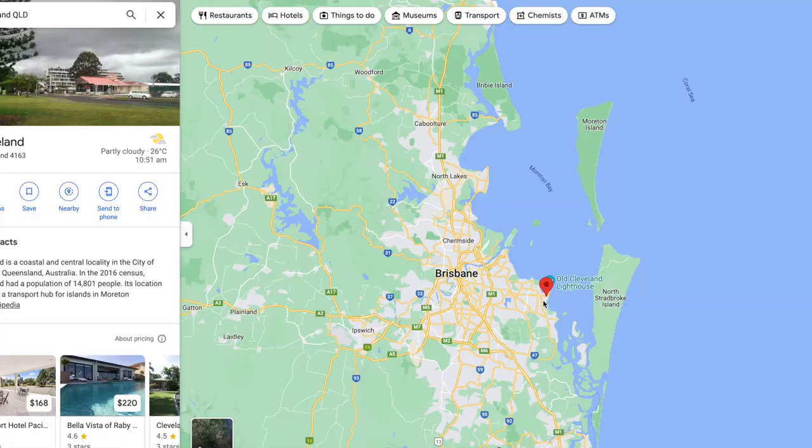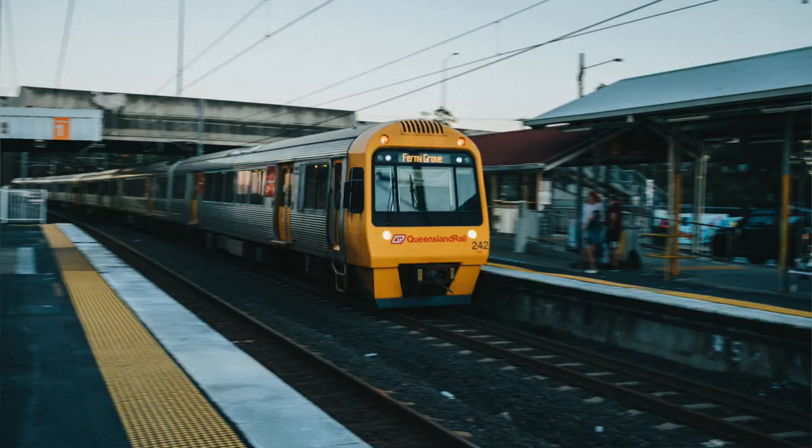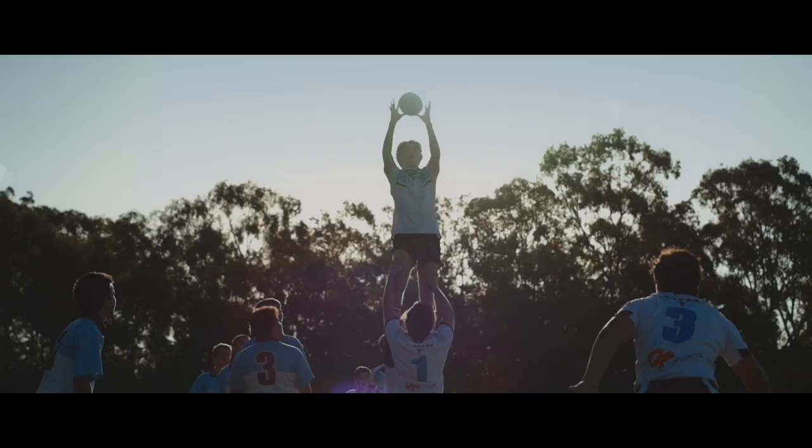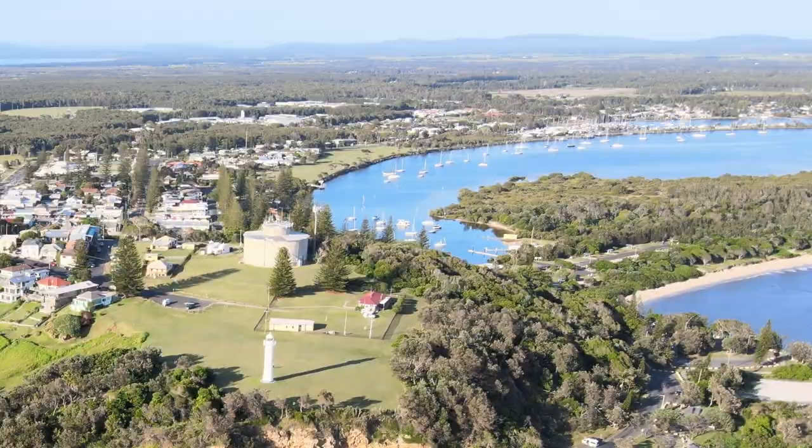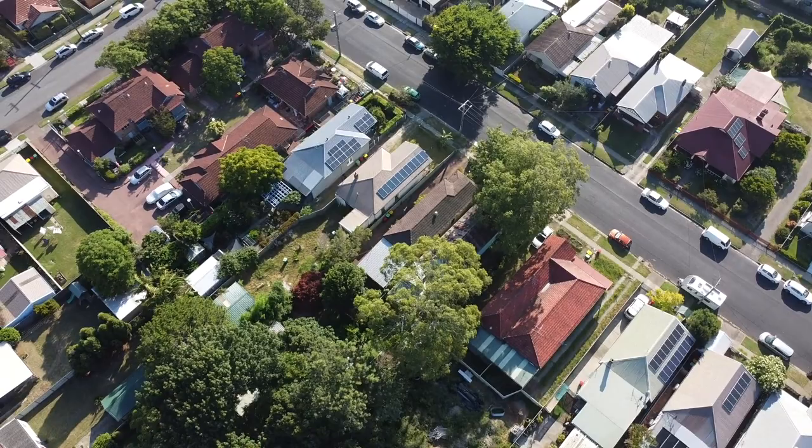The next suburb on my list is Cleveland. Cleveland has historically had a lower reputation but in recent times it's continued to gentrify and money has continued to push out to the Bayside. Cleveland is the last stop on the eastern train line running from Brisbane CBD all the way out to Cleveland Station. It has a local state high school but is also a short drive to Ormiston State College, which has premier academic results and a wide range of sporting facilities. In terms of education, lifestyle, proximity to Raby Bay's expensive homes, and being at the end of the train line, there's a lot going for Cleveland. The Bayside lifestyle, access to schools, access to the CBD, and it's also closely situated to Redlands Hospital.